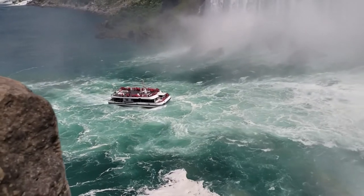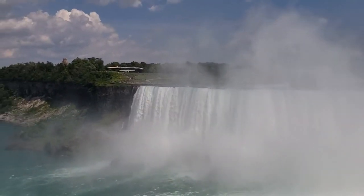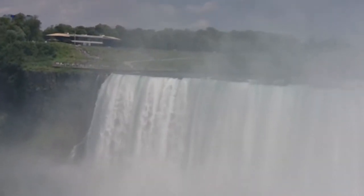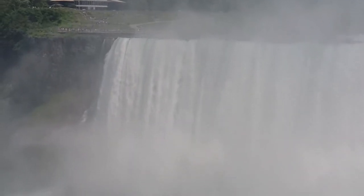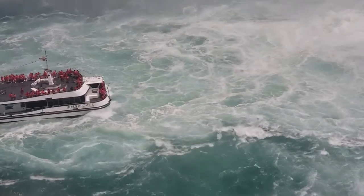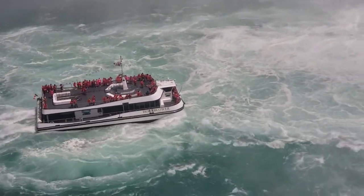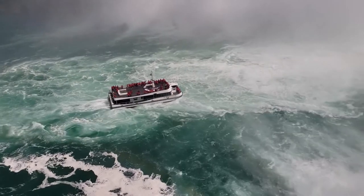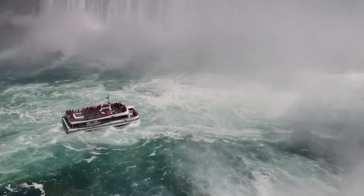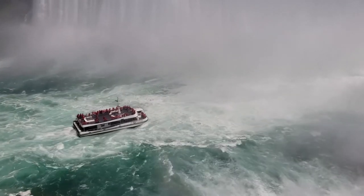This is a Canadian boat. We can see the American side. There are many fewer tourists on the other side. The beauty is seen more from the Canadian side. Let's see how close this boat gets to the falls — it's getting very close. I think it's going to turn there because the force of the water is tremendous.